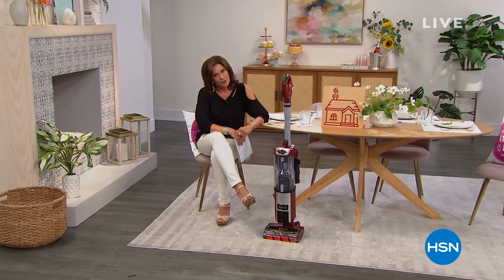Welcome to our home from your home. We're here every Tuesday morning, 10 to 12 East Coast time.